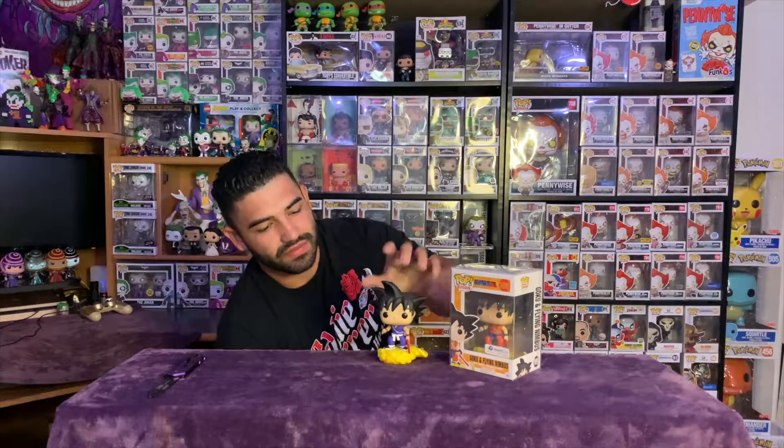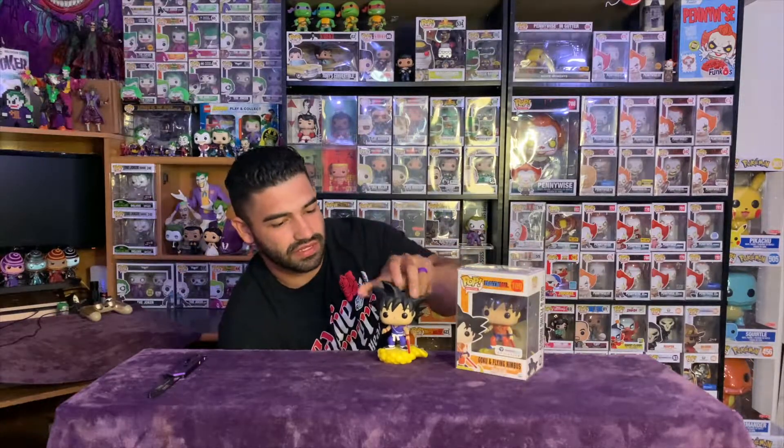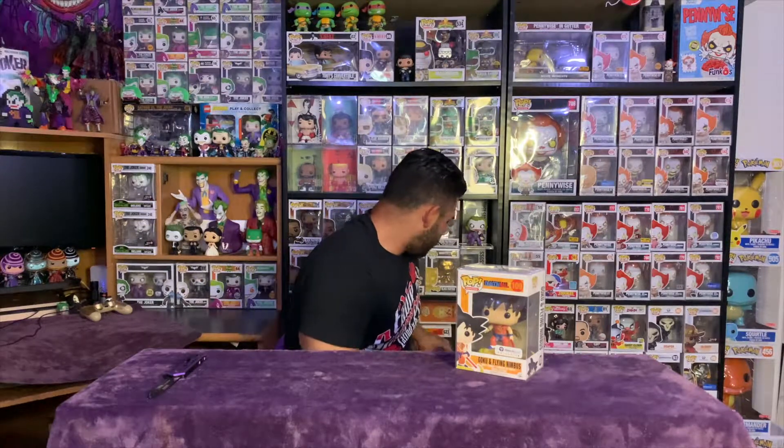I'm only missing one other Goku now. I've had this other one for a while — bought it for like three dollars. I just need the one where he's sitting down in this same color. But yeah, there is Goku on Flying Nimbus — that's so cool!